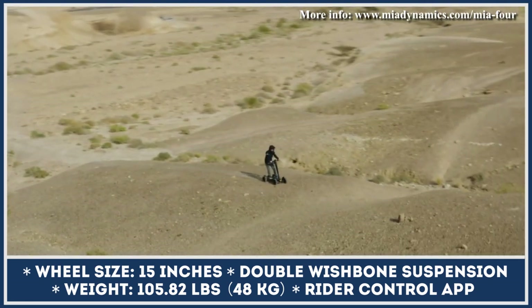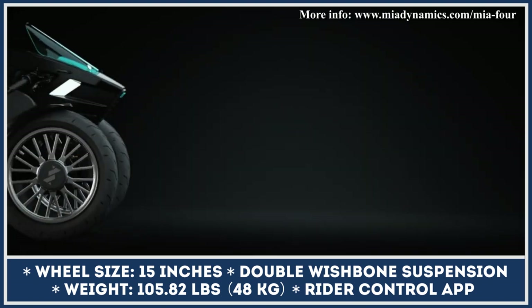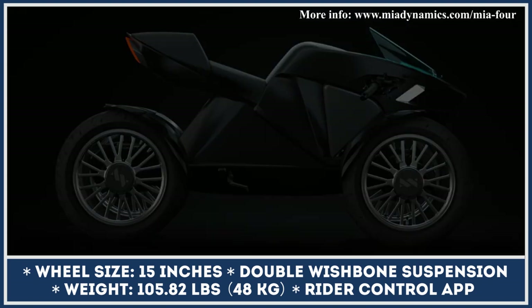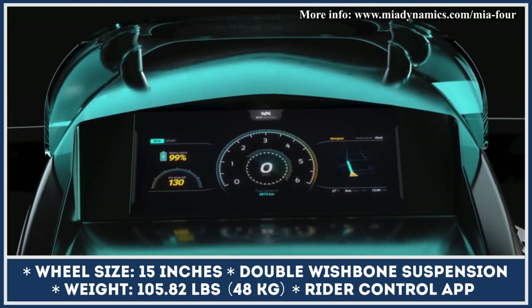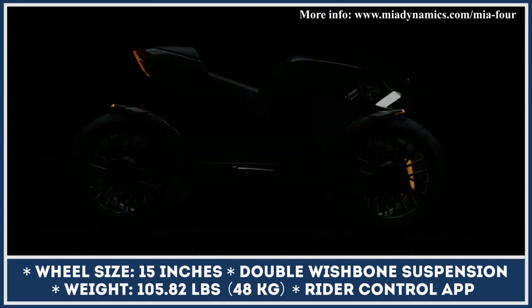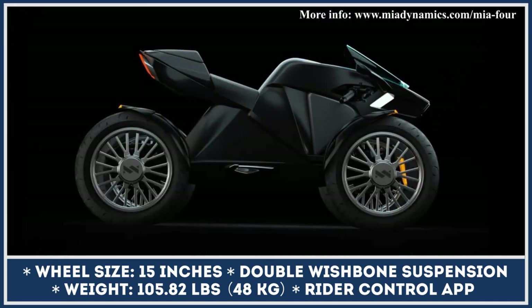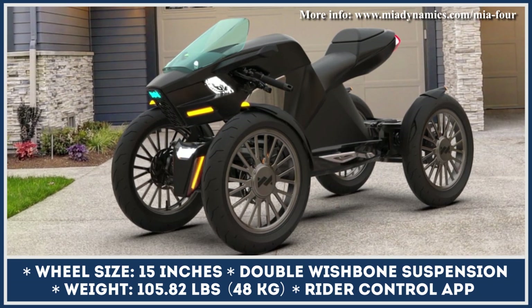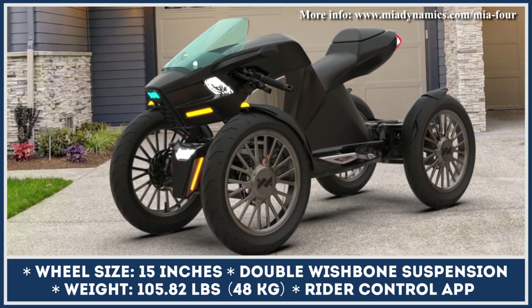Further down the line, MIA Dynamics plans to equip their platform with much more powerful motors and use it to create a high-speed quad-cycle. It is set to weigh 485 pounds, reach speeds up to 100 mph, and cover distances up to 170 miles per charge. The quad-cycle is still in the prototype stage, so detailed specifications and final design elements will be unveiled in the near future.